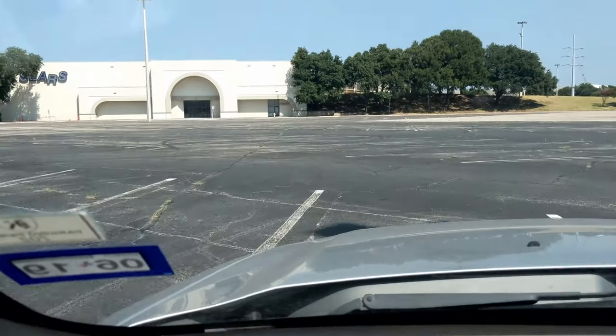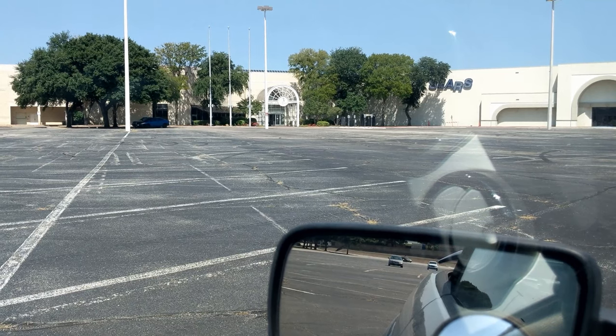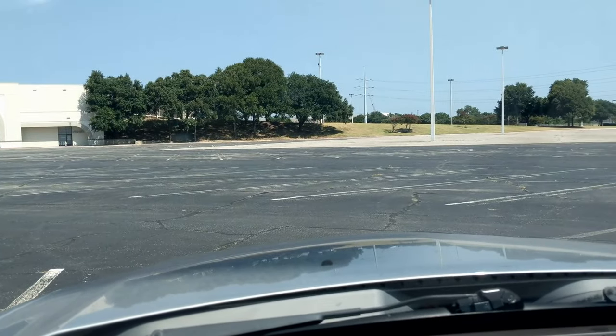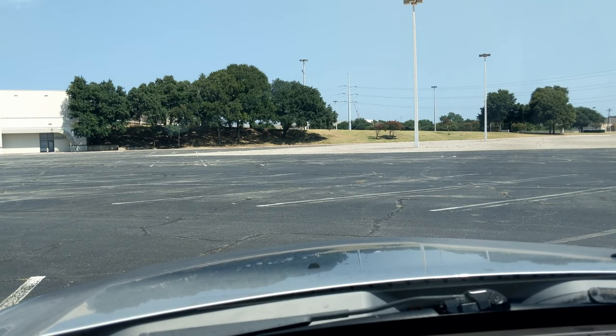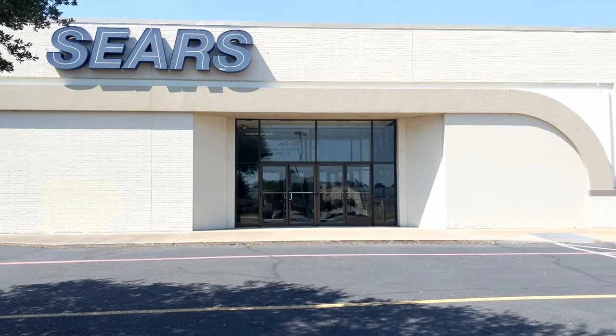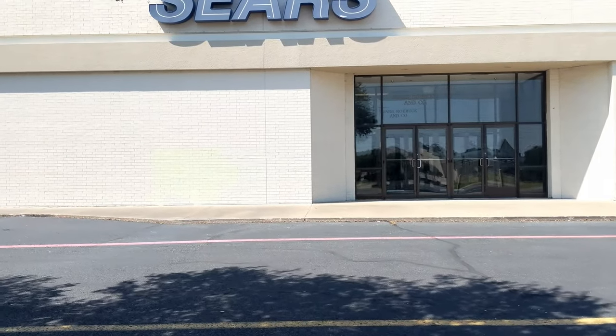This is the entrance — you used to either come into the Sears entrance or come in over here to the number three entrance, and then back here in the back where the Big Lots is. It used to just be a big field. This is the Sears store and it was one of the first big anchor stores to go.